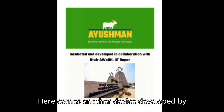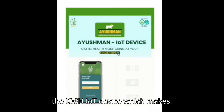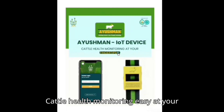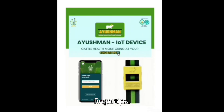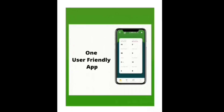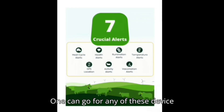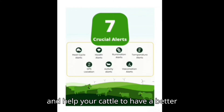Here comes another device developed by iHub iitrober — the iosh IoT device, which makes cattle health monitoring easy at your fingertips. It is a user-friendly app that provides seven crucial alerts. One can go for any of these devices and help your cattle have a better life.